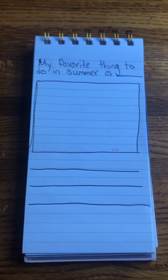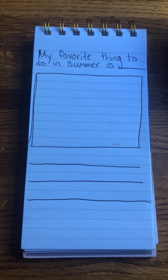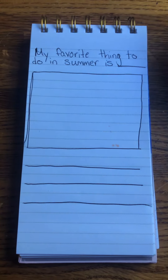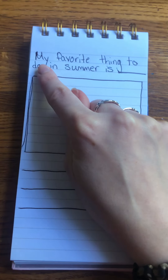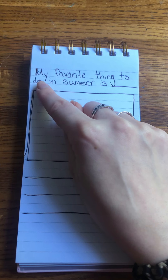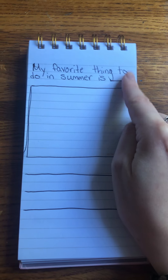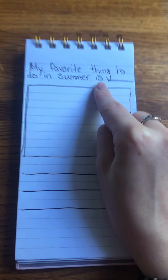We are getting very close to summer. Spring is almost done — we're almost into the season of summer. So today we're going to write about what our favorite thing to do in the summer is. We have a sentence stem: My favorite thing to do in summer is.